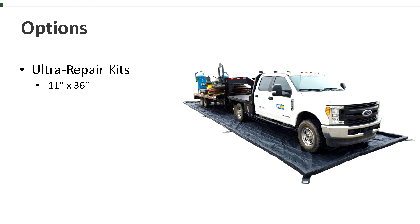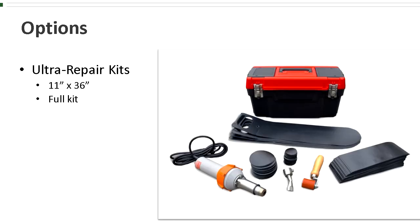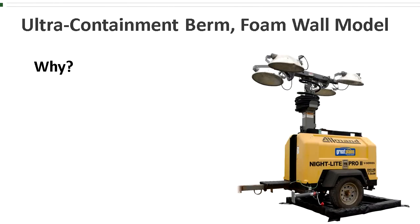There is a link below to a video that demonstrates the process of making a repair. For larger repairs, or for companies that have a number of containment berms, there is a full repair kit. This comes with all the items pictured here: a heat gun, a hand roller, replacement handles, 50 various patches, and a toolbox.